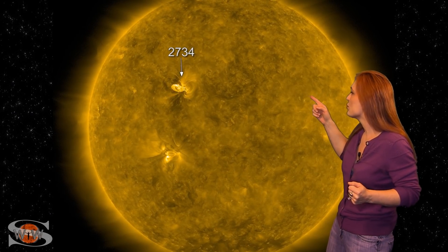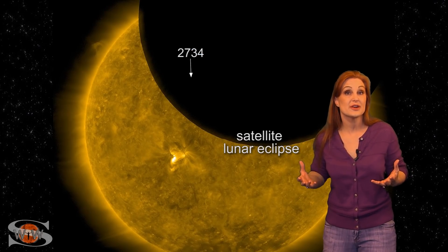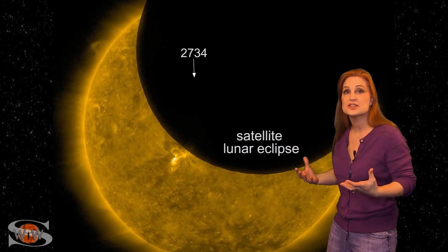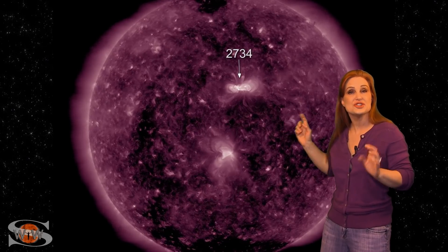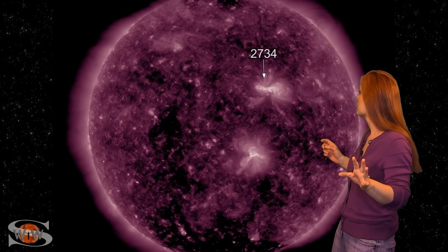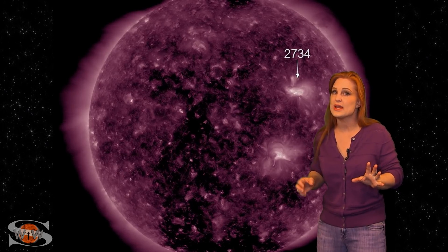Space weather this week has gotten very exciting. We have two bright regions on the Earth-facing disk this week. One of them is Rogue Region 2734, and we call it a rogue region because it's showing some influence from solar cycle 25. As such, it's been very active. It fired off an Earth-directed solar storm, and then a day later, another Earth-directed solar storm. These were mini storms and pretty weak, but they did hit Earth over the last couple of days, bringing Aurora clear down to Michigan in the United States and as far north as New Zealand.